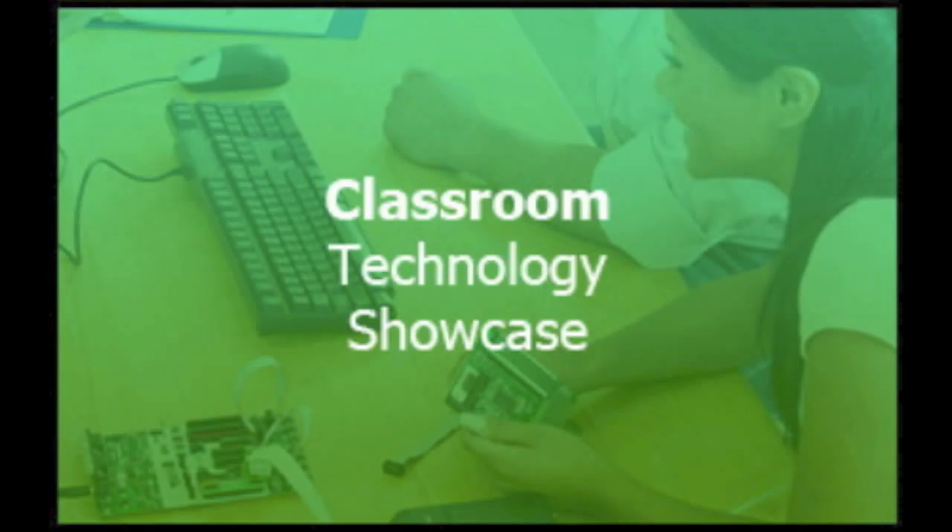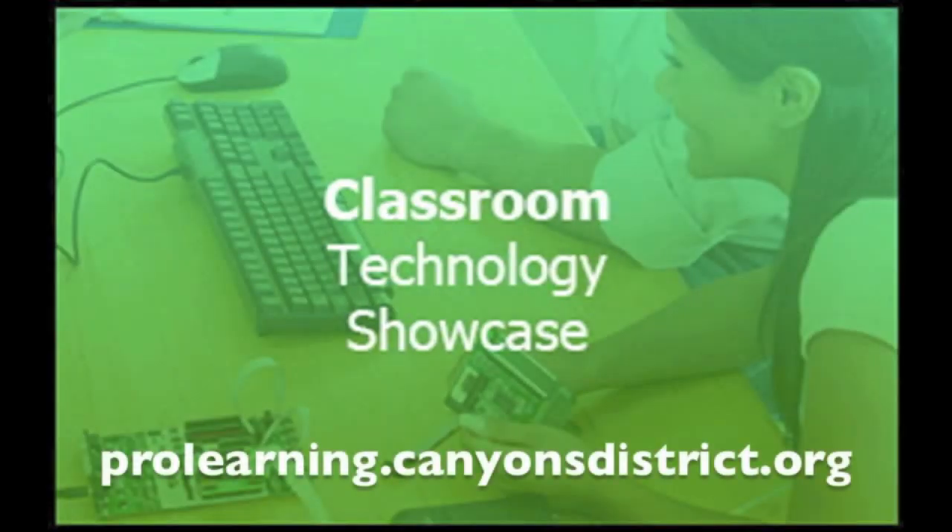Thanks to Katie Dewey for sharing this great experience with using the iPad in a special needs classroom. And thank you for listening to the Classroom Technology Showcase. To view the Classroom Technology Showcase blog and all of the resources available from the Canyon School District Education Technology Department, visit prolearning.canyonsdistrict.org.